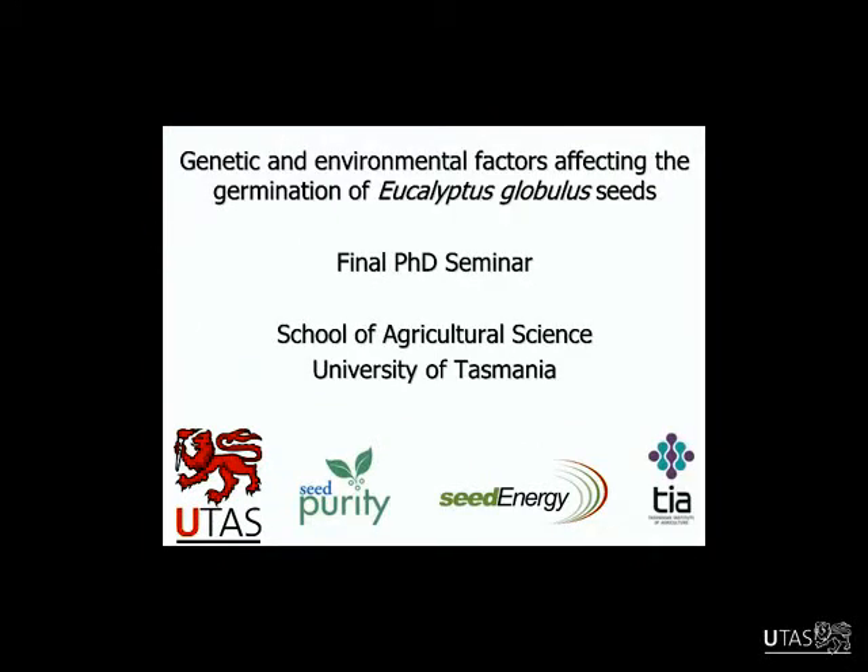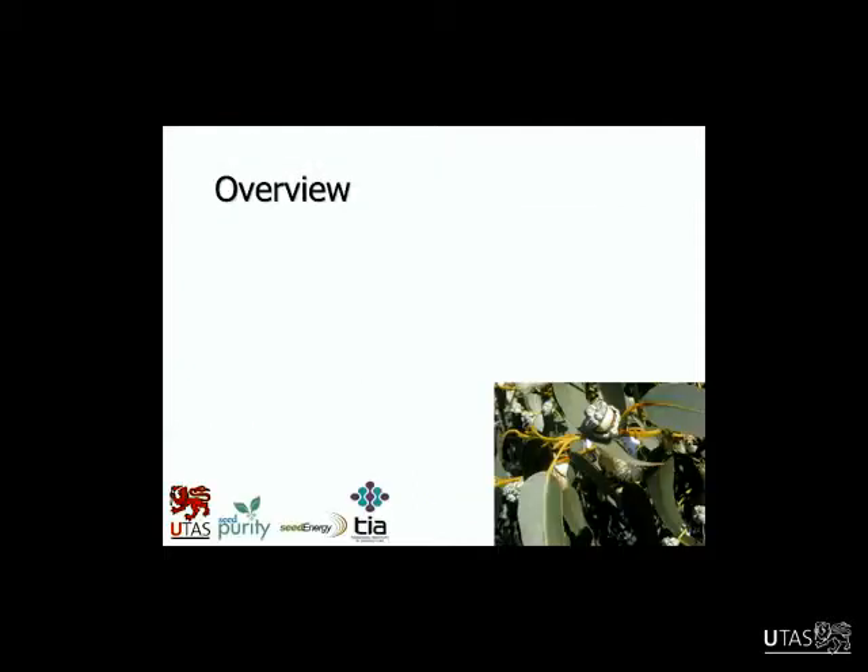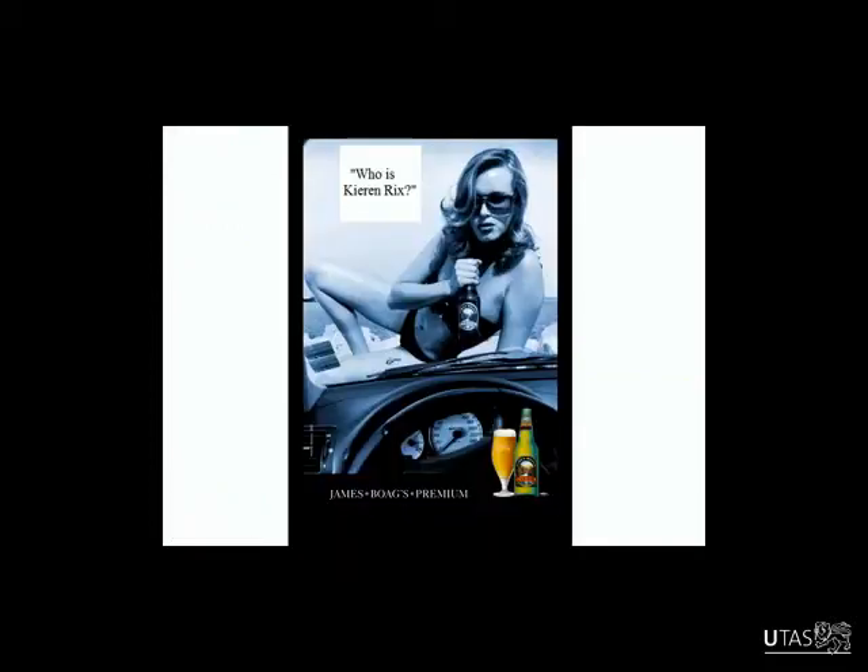Thanks Caroline, and thanks everyone for coming along today. I'll be talking about my PhD on genetic and environmental factors affecting the germination of Eucalyptus globulus bluegum seeds — covering my project, key findings, and giving you some scope of what I did and the main points we found out.